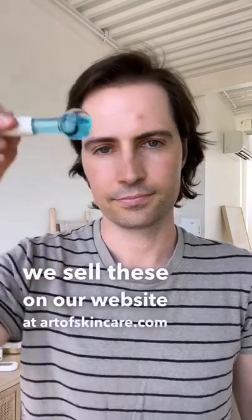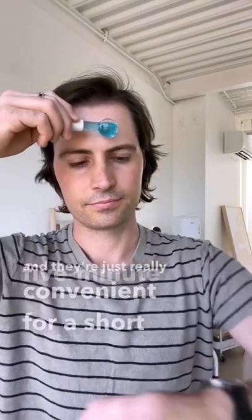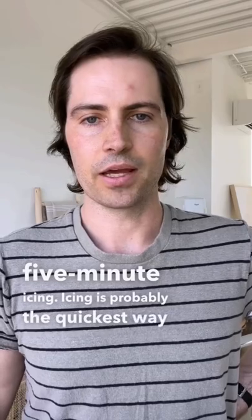We sell these on our website at artistskincare.com. I love these because they don't get water everywhere and they're just really convenient for a short five-minute icing. Icing is probably the quickest way I've found to reduce the size of the zit.